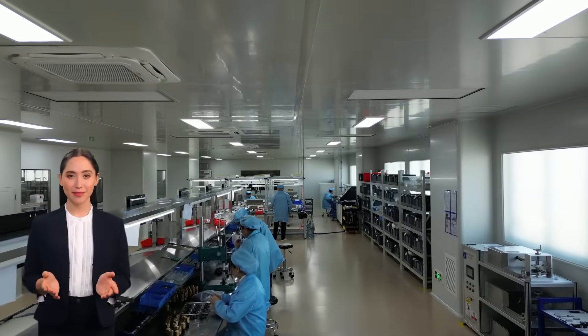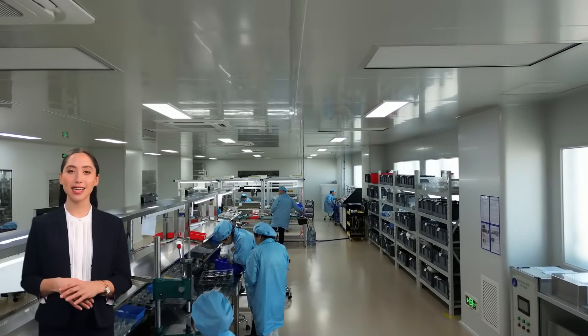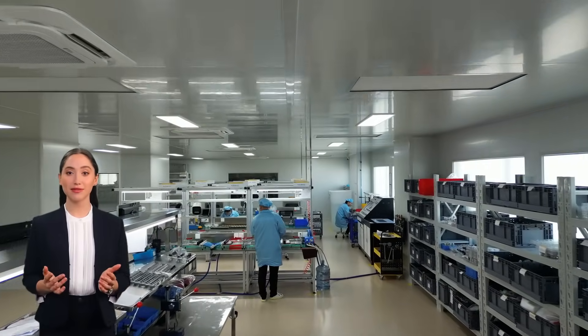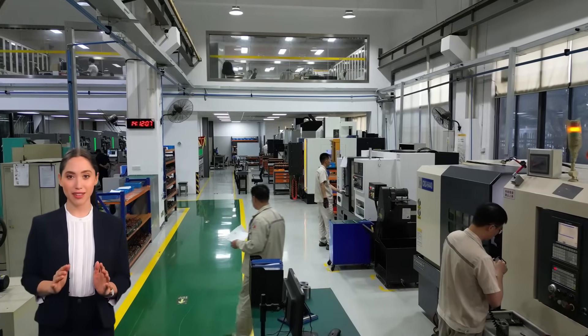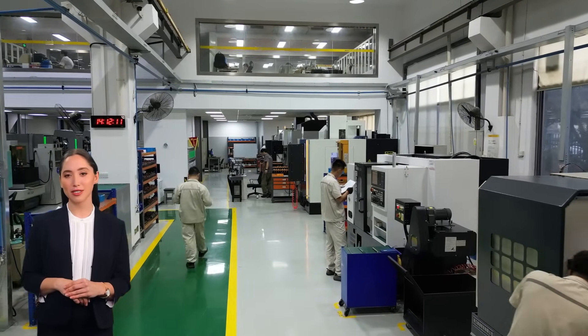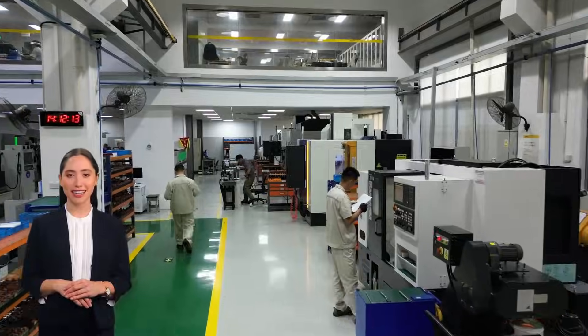So there you have it! From electrical connectors to cable protection systems, our products are engineered to deliver performance and safety. Don't forget to like, subscribe, and hit that notification bell for more insights into our innovative solutions. Thanks for watching and see you next time!